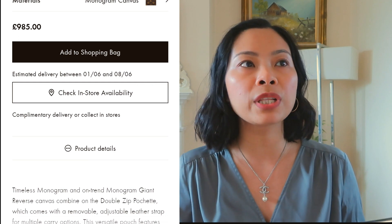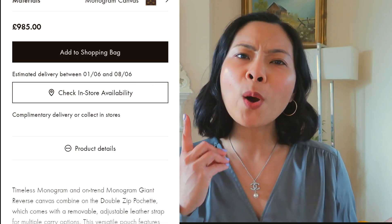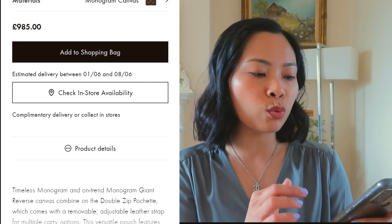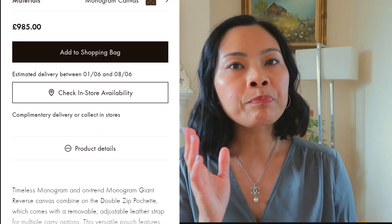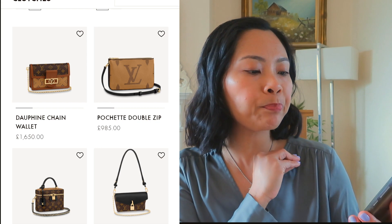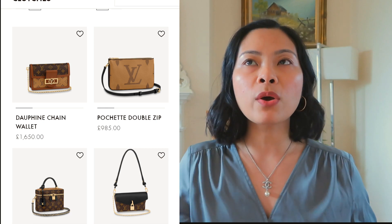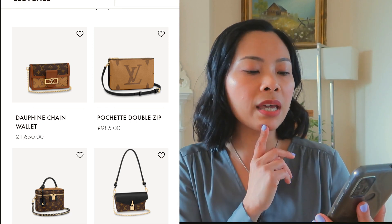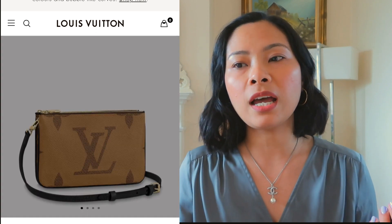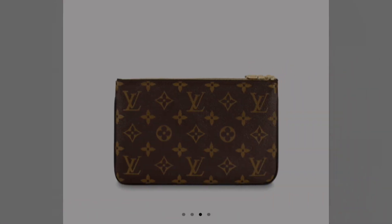The Pochette Double Zip is £985, making it one of the very few bags we'll find under budget. I know the Neverfull is over a thousand pounds and the Alma BB is over a thousand pounds. If you like a crossbody bag, this is a good option because it has two separate zip compartments - it's kind of like the Chanel clutch on chain.